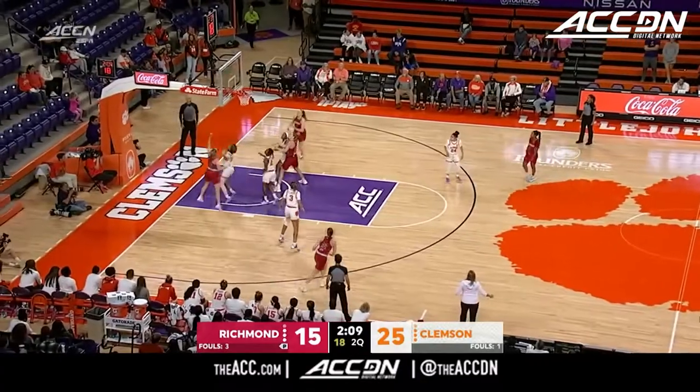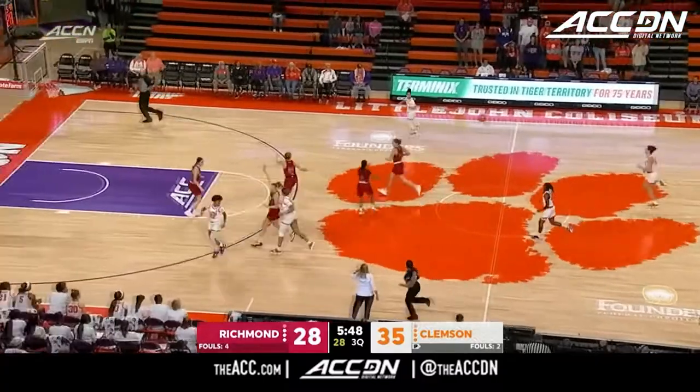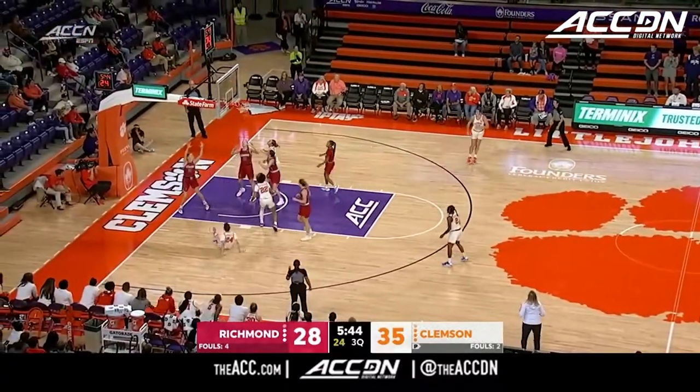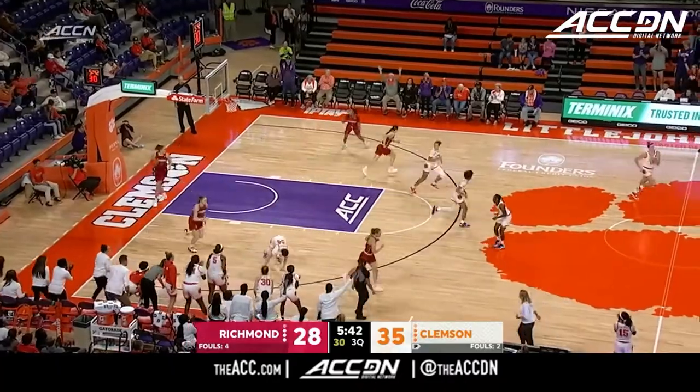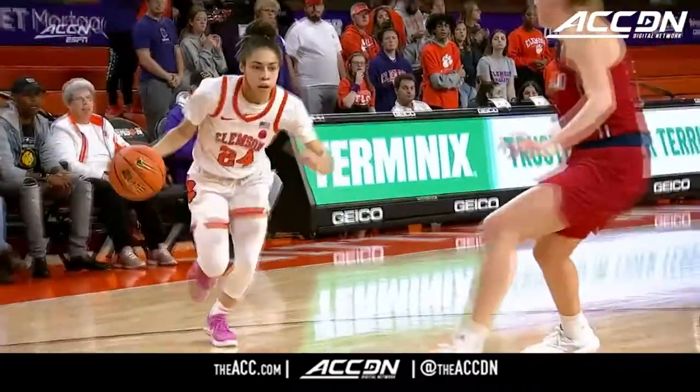Remember Richmond led this game 7-0 at one point, and finally ending that. Douglas flying, gets it up in the air, throws it up and in. Wow, what a drive by Douglas — Laysha Douglas. This is beautiful.